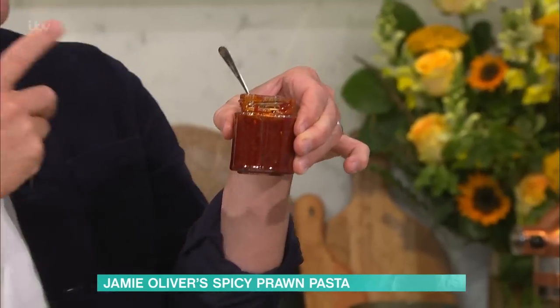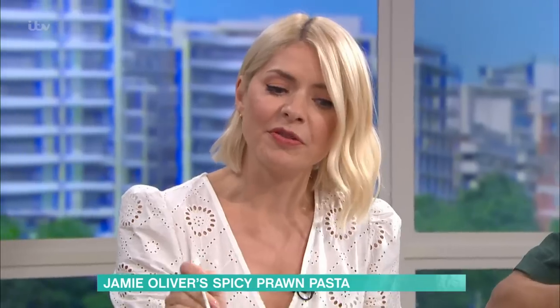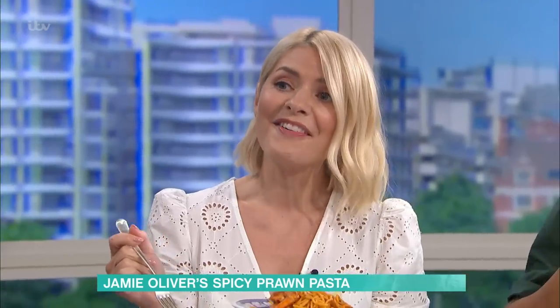Any time you need gentle heat, try harissa. Stews, pastas, all sorts of things. If you buy a jar of that and you use a spoon of it, will that last in my fridge? Yes — when I take a bit out, I put more oil in and stir it up. It's like the jar that never finishes. It keeps going and going and going — the oil preserves it, seals it.